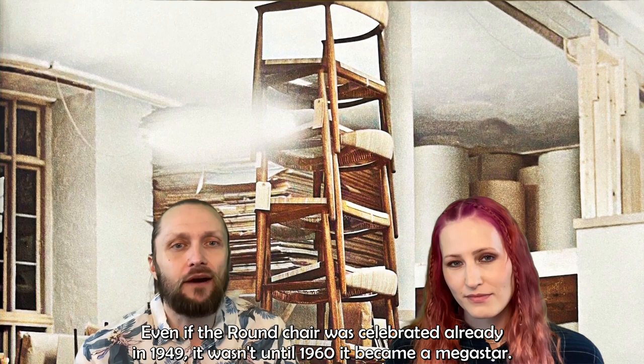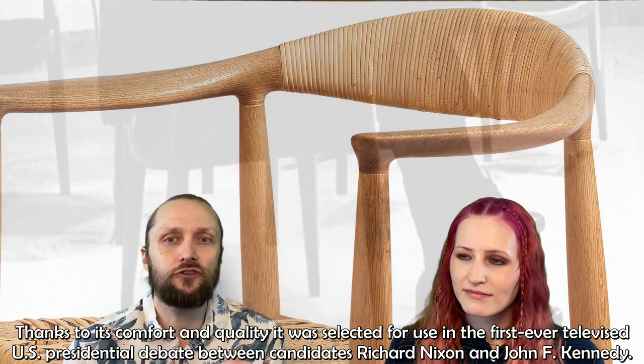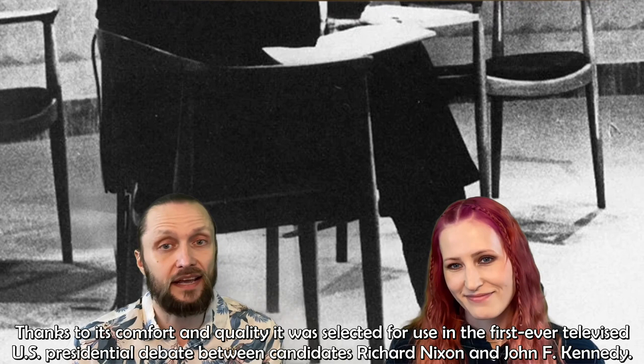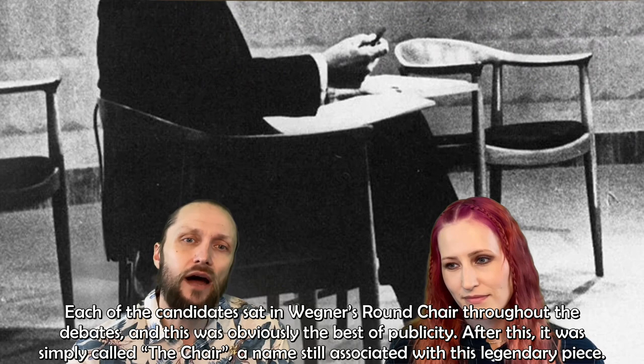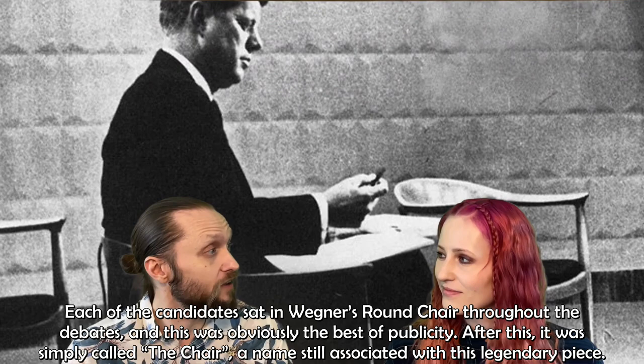Even if the round chair was celebrated in 1949, it wasn't until 1960 that it became a megastar. Thanks to its comfort and quality, it was selected for use in the first ever televised US presidential debate between candidates Richard Nixon and John F. Kennedy. Each of the candidates sat in Wegner's round chair throughout the debates, which was obviously the best of publicity. After this, it was simply called 'the chair' — a name still associated with this legendary piece.